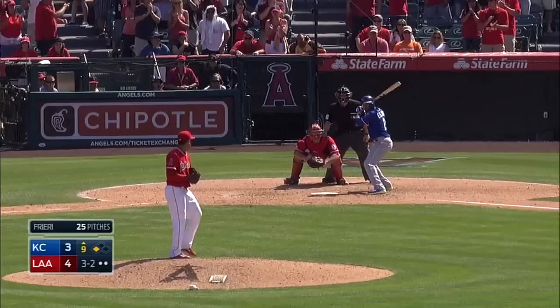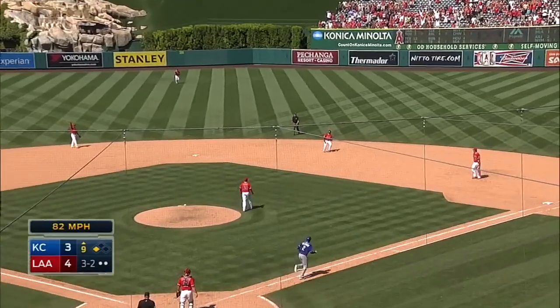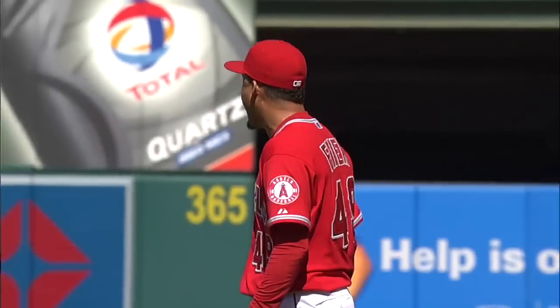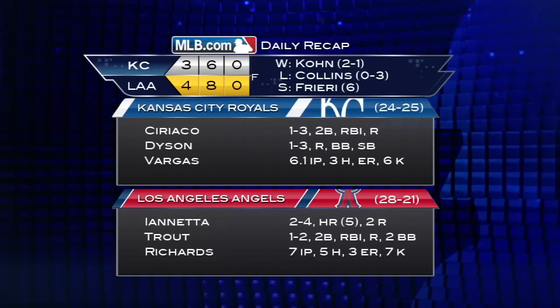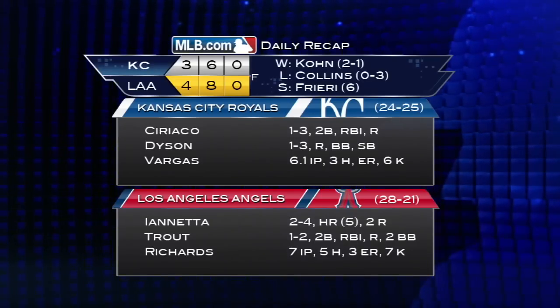Top of the ninth now, with Ernesto Friere on to close. The Royals have a man on third with two down for Alcides Escobar. Escobar pops up to the right side, and Howie Kendrick puts it away. That's your ballgame — the Angels hang on for the 4-3 win and take the series from the Royals. They've won four of their last five games.